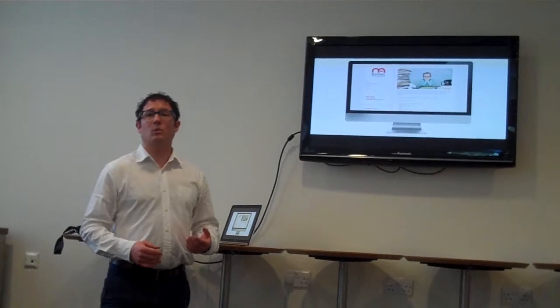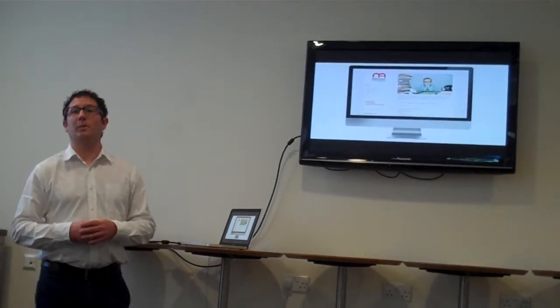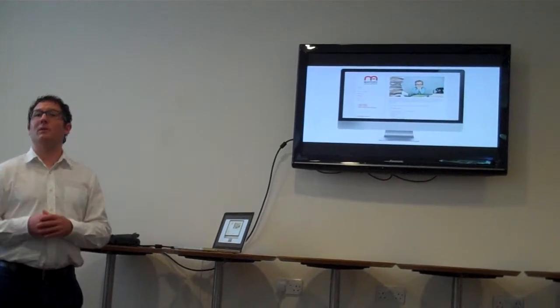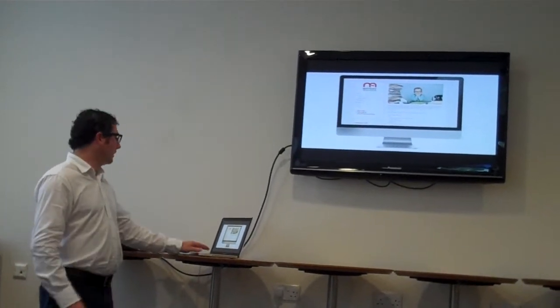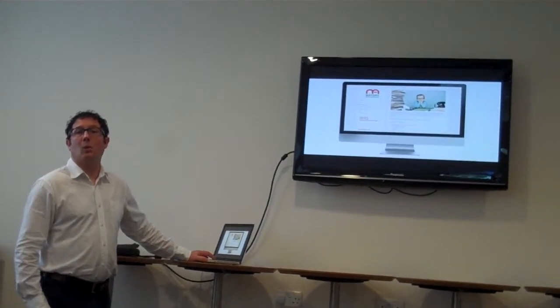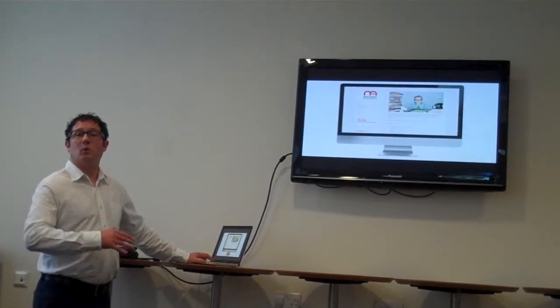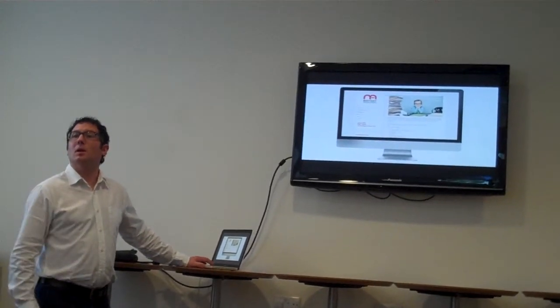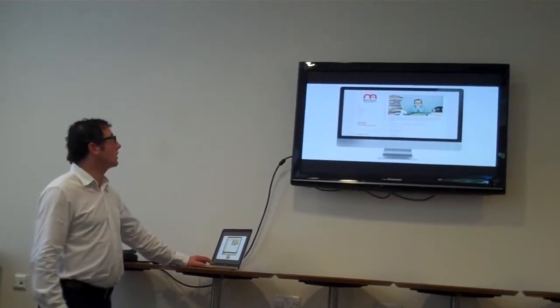Lots of our clients just want what we call a simple brochure website, and that is effectively just an online presence that gives a bit of information about the company. I was just going to click through and quickly show you a few examples. This is for a one-man band accountant, which would be probably quite different to something like Clive and Danny's company, where they're a bigger chartered practice.